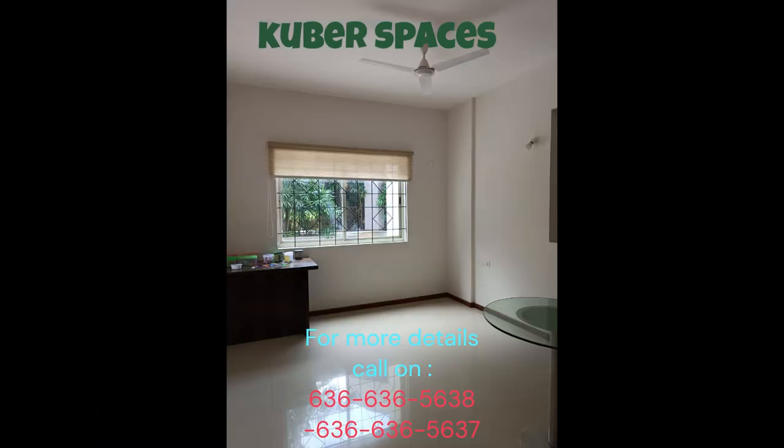Additionally, the designated clubhouse is a perfect place to socialize with fellow residents and unwind after a long day.